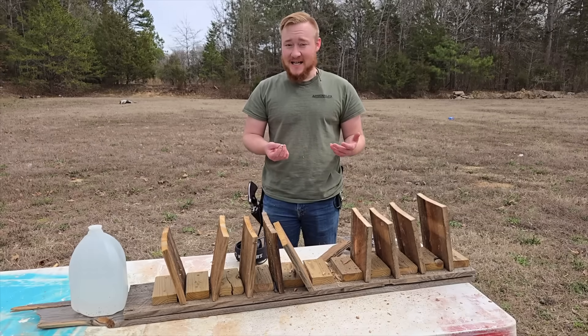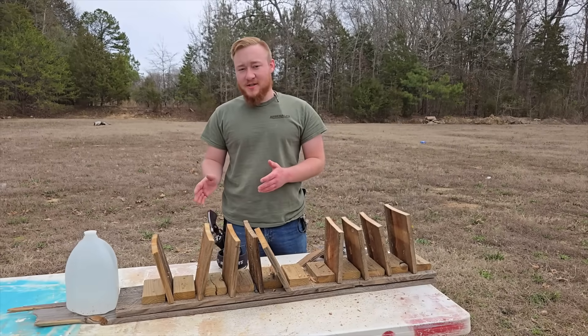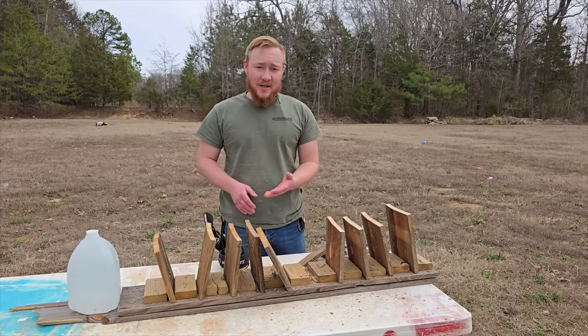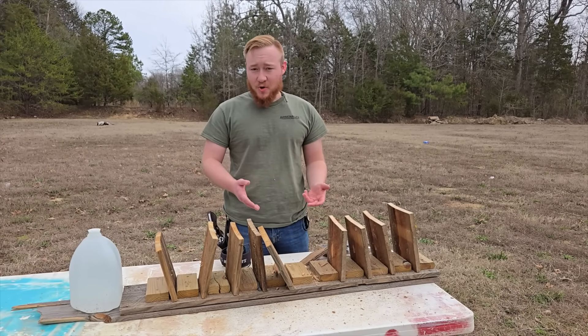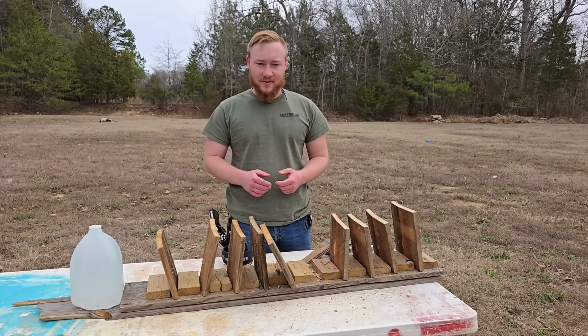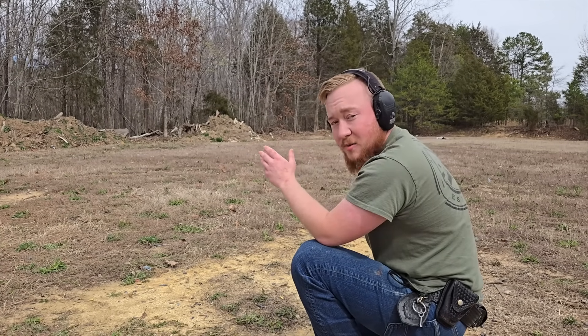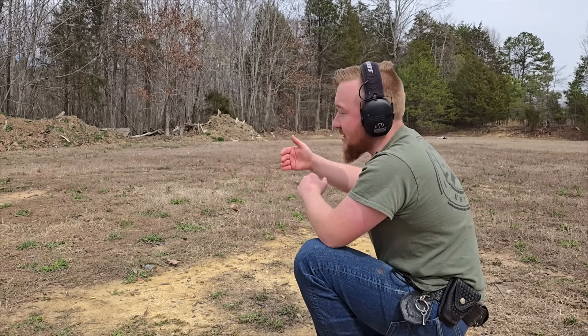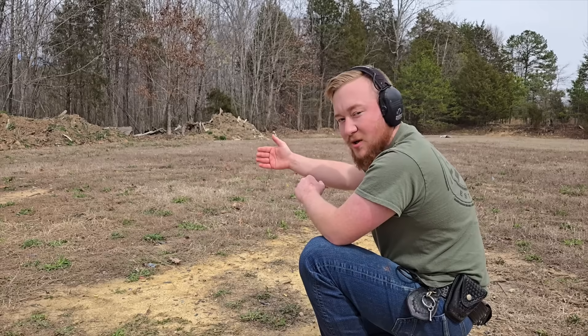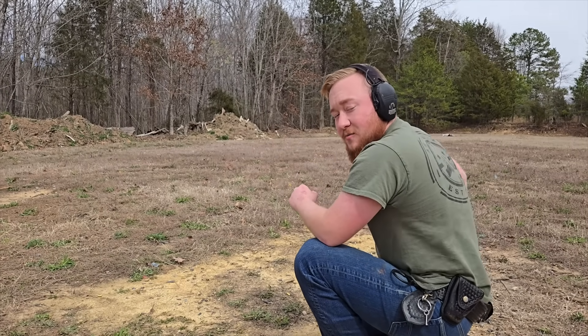The 357 Magnum made it into the sixth board while the 38 Special made it to approximately the fifth — we'll let you be the judge of significance. Next up is ballistic gel testing. We have four layers of denim on the front of a 20 inch gel block followed by a water jug. I don't think either round will make it all the way through the 20 inch block, but we'll find out. First up is the 38 Special.